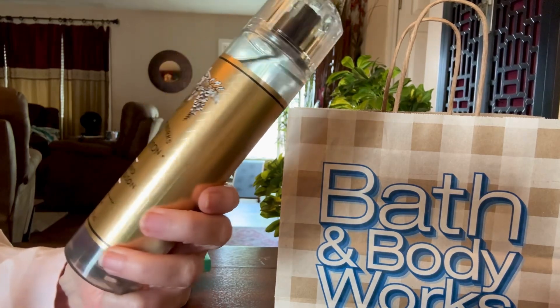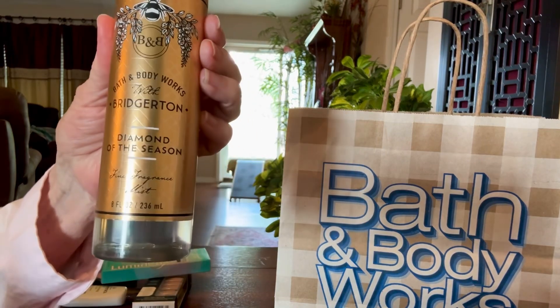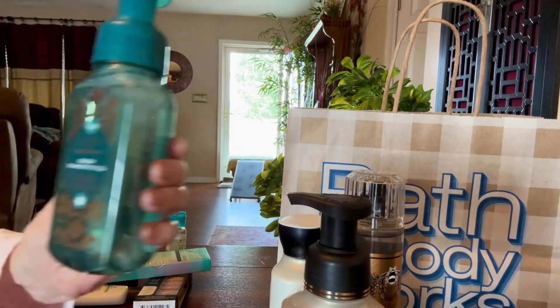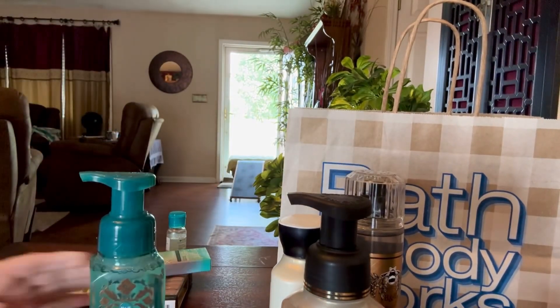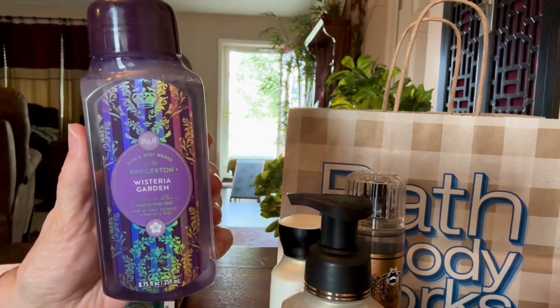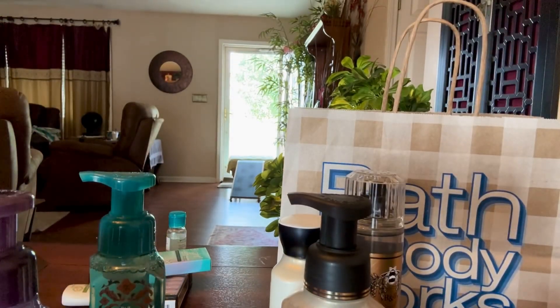Bath and Body Works — Diamond of the Sea. It's a peachy scent, spring daffodils and radiant jasmine, and I think it was like half price. So I got the lotion, and I also got the foaming hand soap. I also got Queen Charlotte's Tea — that's also from the Bridgerton collection. They did have some candles left too, but I didn't get any. Wisteria Garden. I love this stuff so much. I always use Bath and Body foaming soap for the kitchen and the bathroom.